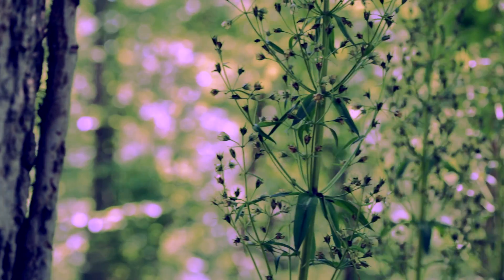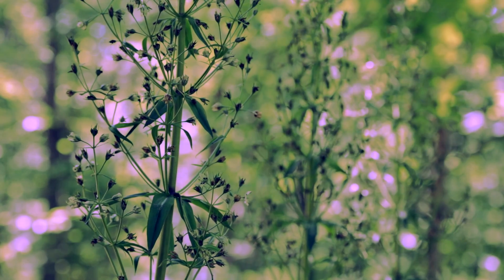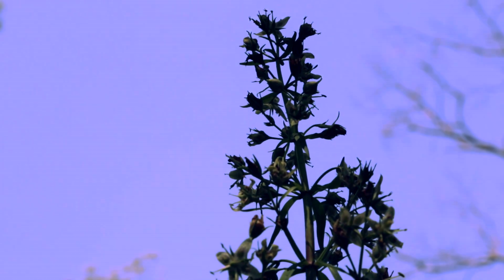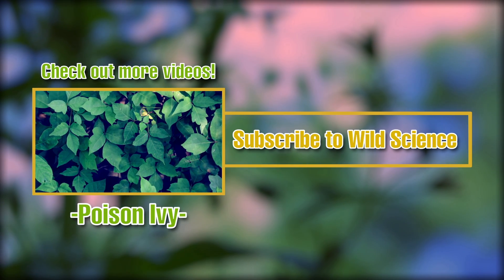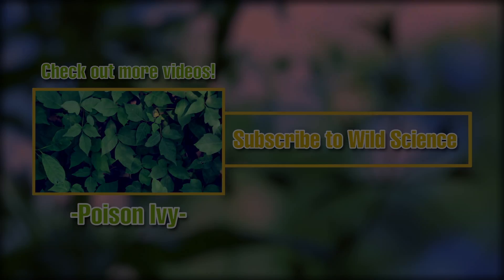I tell people it looks like a flower that came from another planet, just because of the very unusual design of it. It's beautiful!